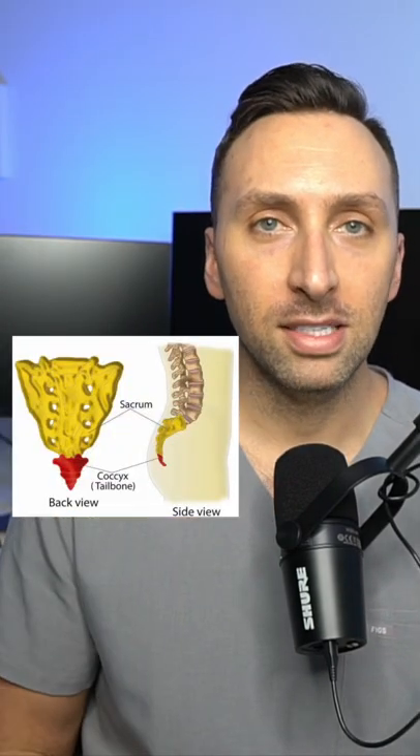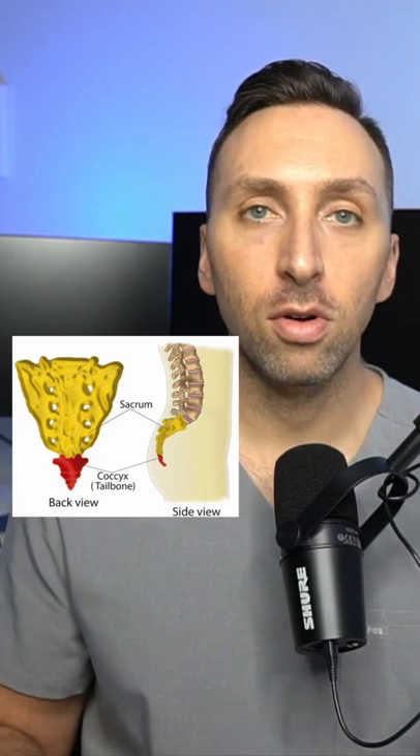Welcome to 'Studies You Shouldn't Order,' part two. Here's why you shouldn't order a coccyx x-ray to rule out a fracture. For those of you who don't know, the coccyx is the tiny bone at the distal tip of your sacrum, also called the tailbone.